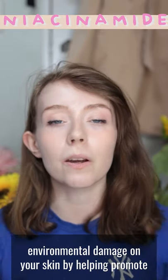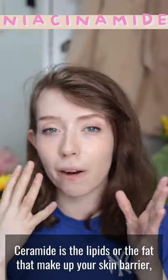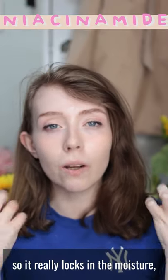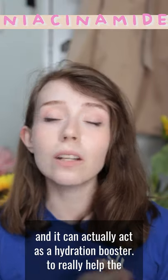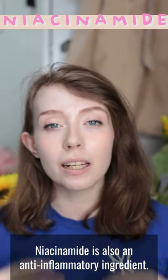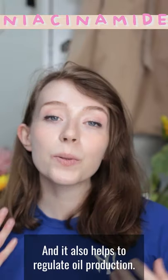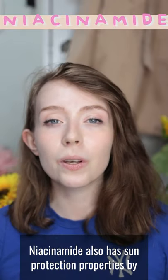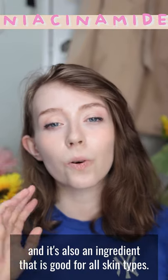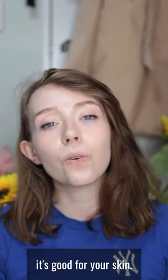At a base level, Niacinamide helps to prevent environmental damage on your skin by promoting the growth of Ceramide — the lipids or fat that make up your skin barrier — as well as helping to build keratin, a protein that keeps your skin firm and healthy. Niacinamide has emollient properties so it locks in moisture and can act as a hydration booster. It is also an anti-inflammatory ingredient, helping to reduce and soothe irritation especially around wound sites, and it helps to regulate oil production. It also has sun protection properties and is good for all skin types.